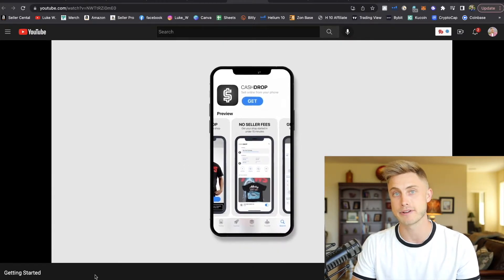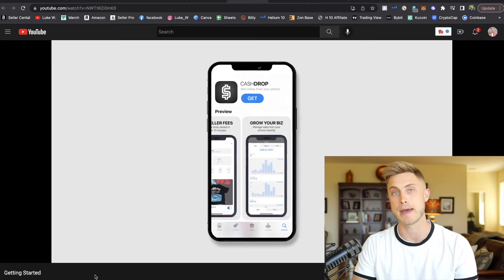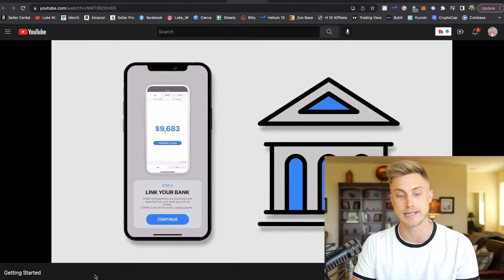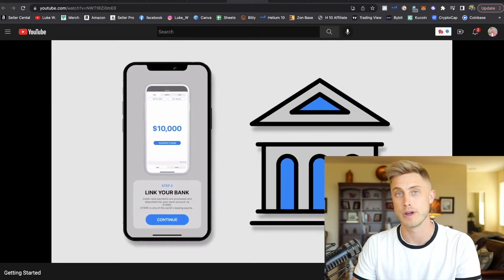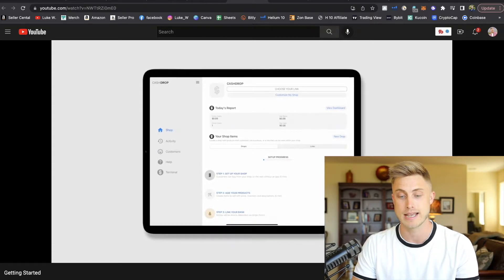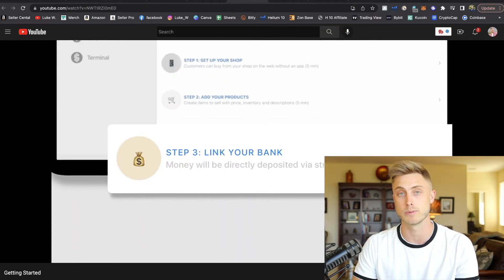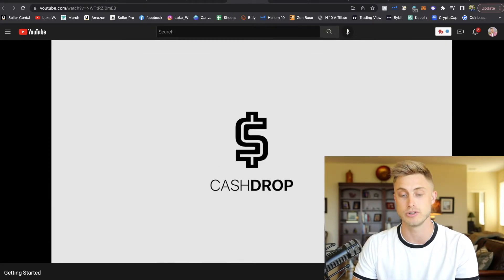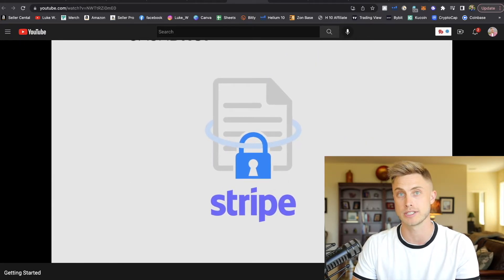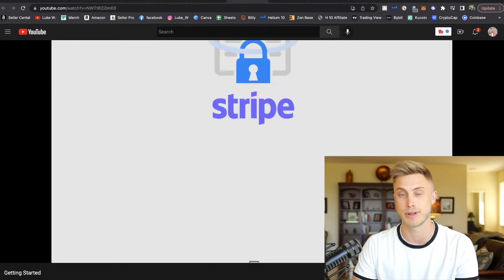For the quick tutorial on setting everything up: you're going to want to download the CashDrop app, which I'll have linked right below in this video description as well as in the pin comment. You're going to link your bank account with the CashDrop app itself. I've already gone through this and it's a really streamlined process. You're able to get to the CashDrop dashboard where it will tell you which steps you have left to do, like linking your bank account. They do work with Stripe, which is one of the most trusted online payment processing platforms out there.